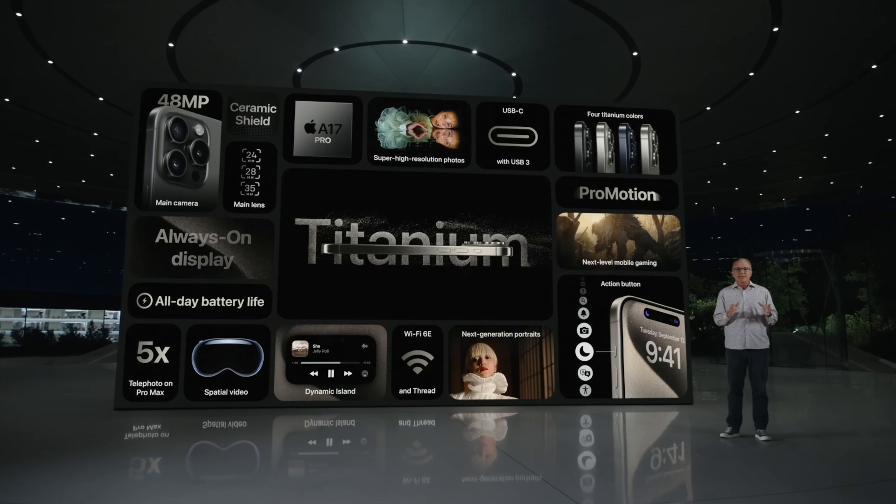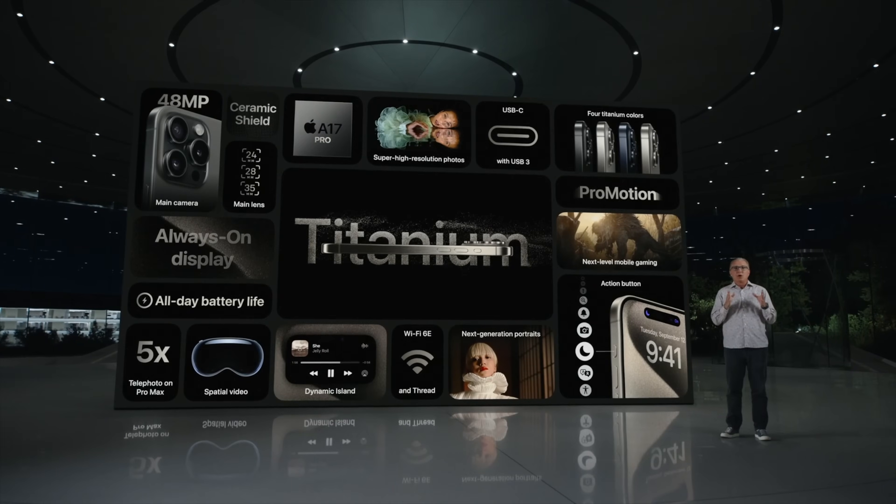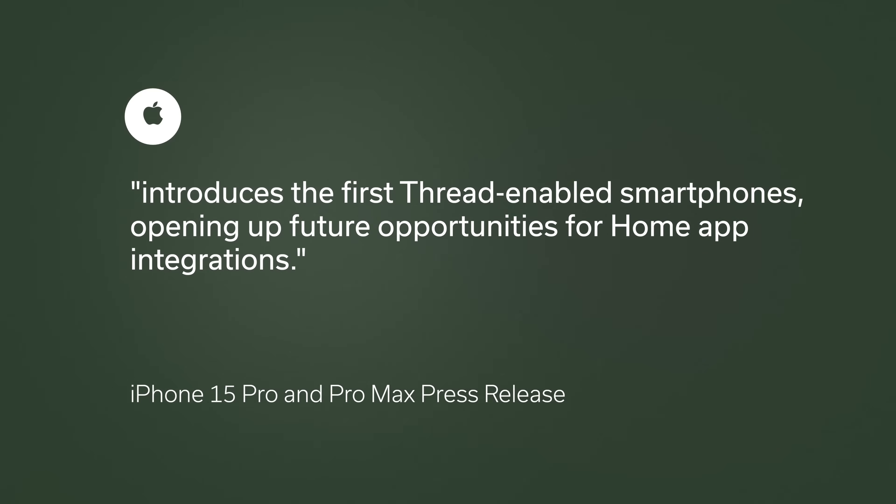In the announcement for the Pro phones, there was this little tiny text on the slide saying that they had a Thread radio, and this got me excited. I went to the press release and it says that the iPhone 15 Pro and 15 Pro Max introduced the first Thread-enabled smartphones, opening up future opportunities for Home app integrations.